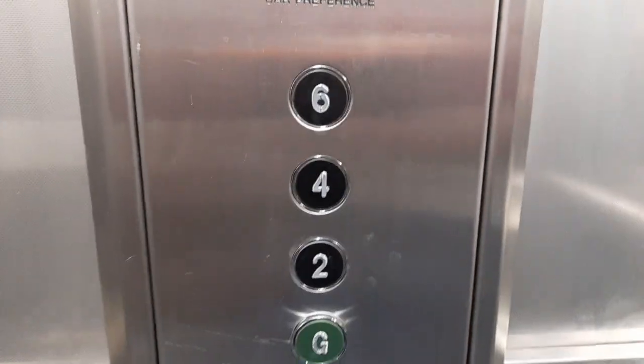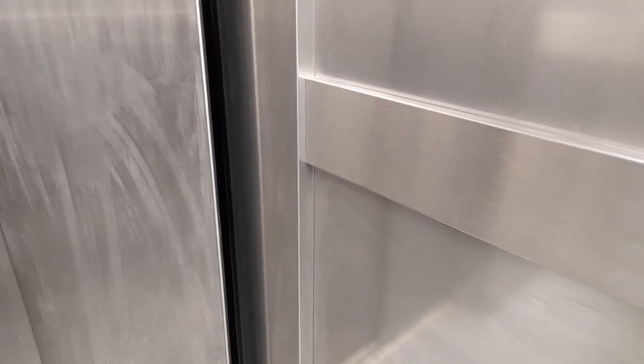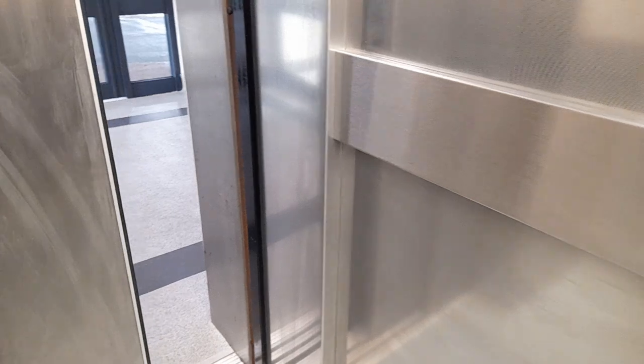Floor six. I think it was level. It's a pretty quiet level, isn't it? The door does take a while to open.